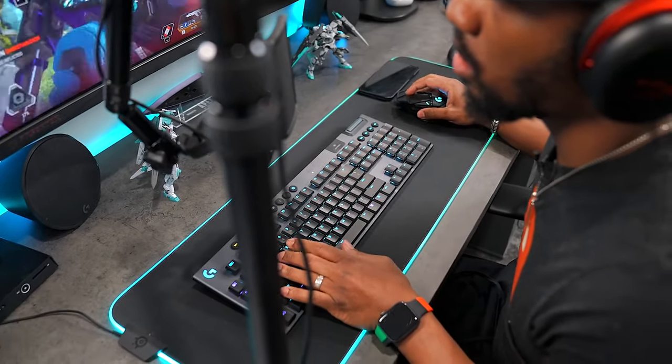With most gaming products you're getting some type of advantage by going with it. When looking at a gaming mouse you're gonna get more buttons and more features, but when looking at gaming chairs that is not gonna be the case. So in this video I'm gonna give you five reasons why you should never buy a gaming chair.